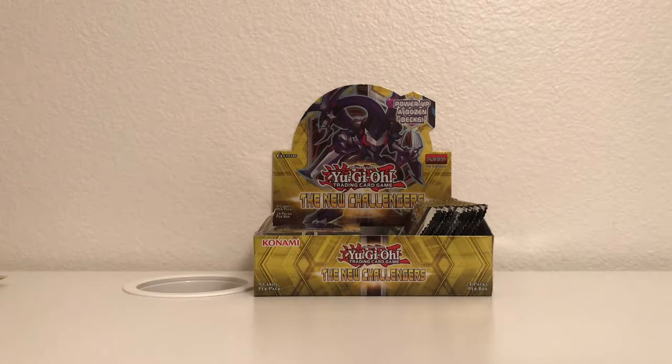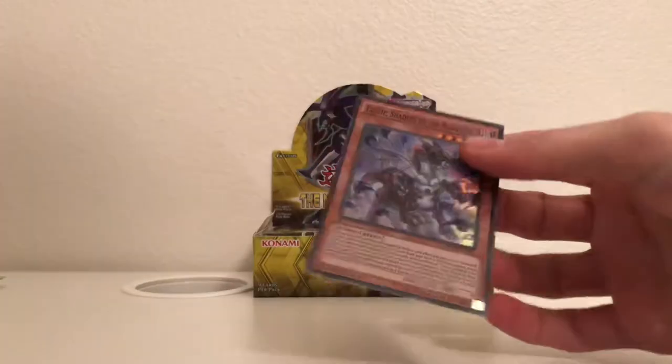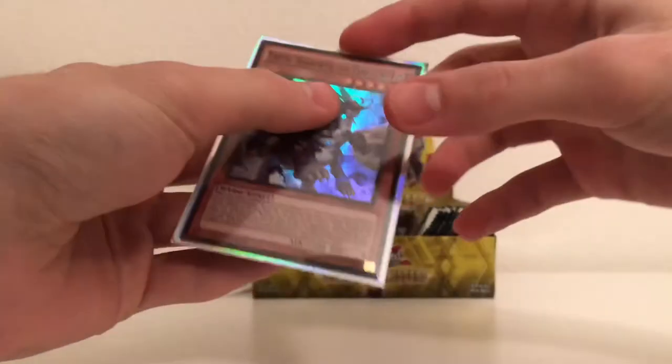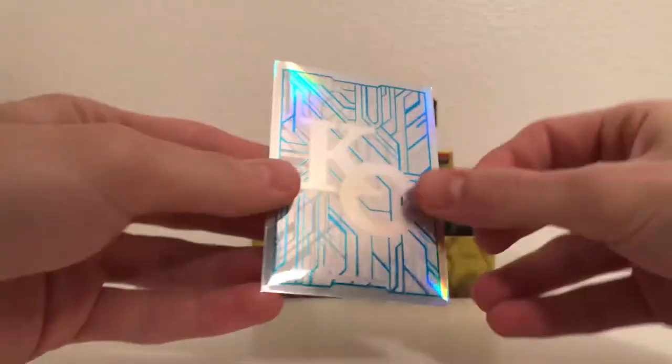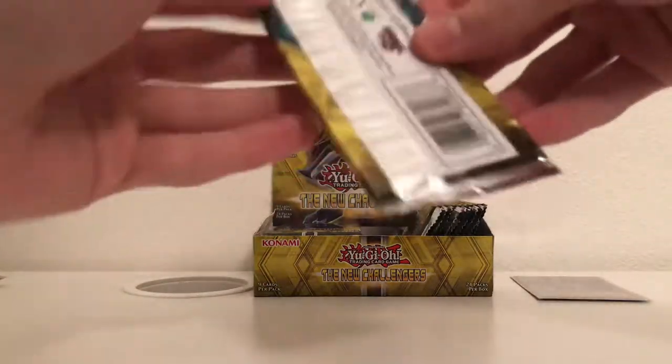Let me quickly open this up and get these sleeves out so we can put that Taotu in there. Here's that Taotu — slide that in. Real nice looking, silver Kaiba Corp logo, silver on the inside. Put that off to the side. Next pack.